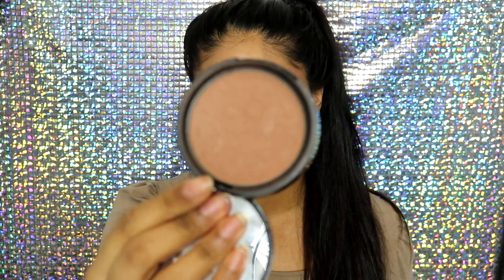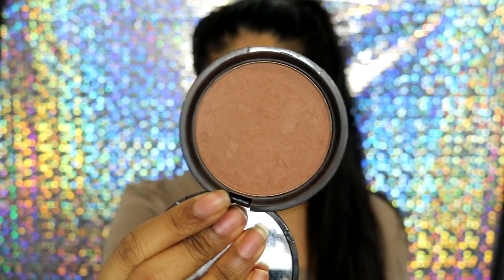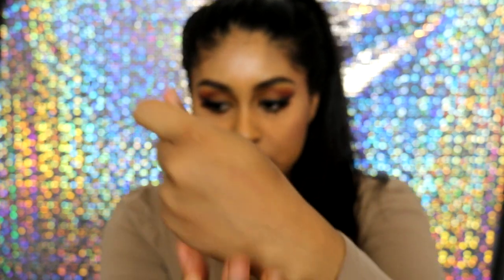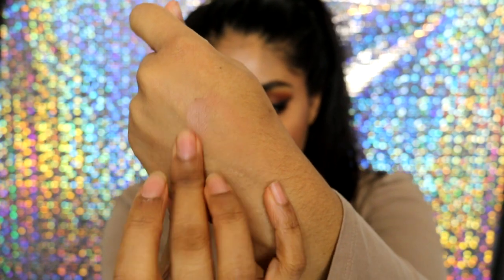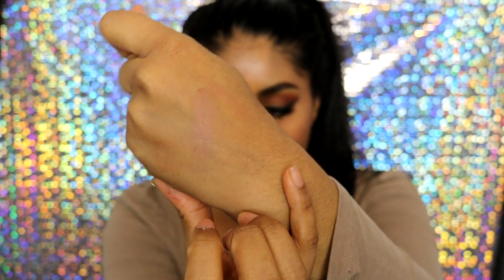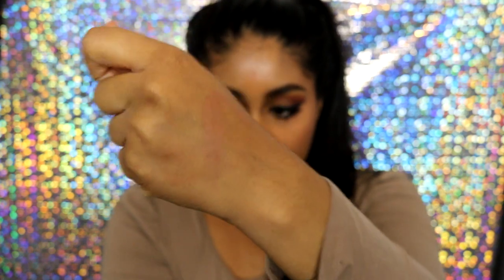It's starting to get a dent in the product because I've been using it so much lately, and it's just very pigmented. At first I was really skeptical and wasn't too sure about this product, but it's basically super pigmented as you can see. Like it comes off, you can barely see it on my hand, but when I put it on my face it's very, very pigmented.